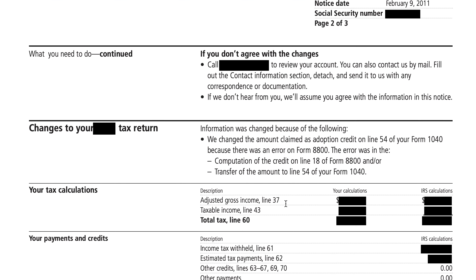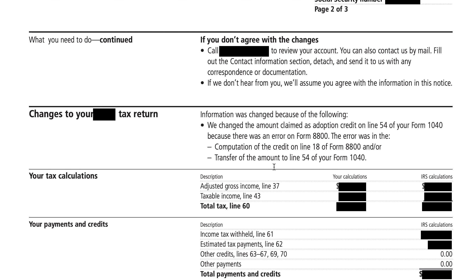Here are more specifics about the tax changes in this particular return. It looks like the IRS changed the amount claimed as an adoption credit on line 54 of Form 1040 because there's an error on IRS Form 8800. We'll put links in the show notes to resources about the adoption credit and IRS Form 8800. There is a different form typically used to claim the adoption tax credit, but we'll put the relevant links in the show notes.